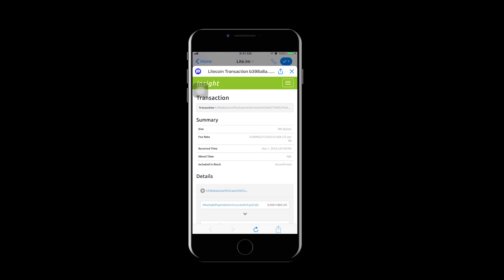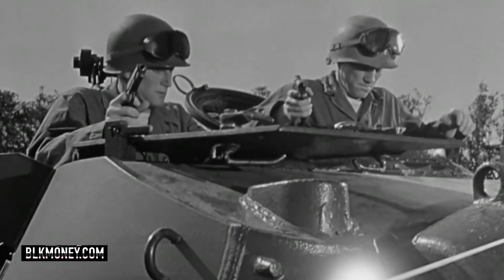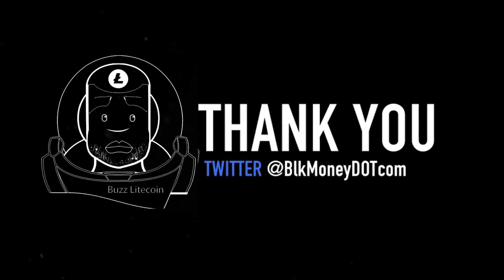The transaction is now sent. You can use the link below to see it on the block explorer, or return to the main menu to perform a new task. That wraps up our Lite.im Facebook tutorial. If you're not following the official Lite.im and Zulu Republic Twitter accounts, you might be doing yourself a disservice. Till next time — feel free to come back for more frugal finance tips. Peace.